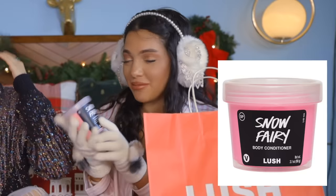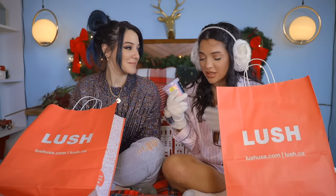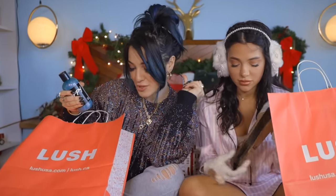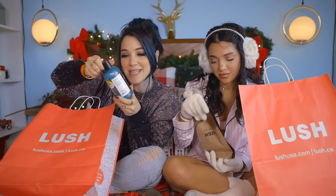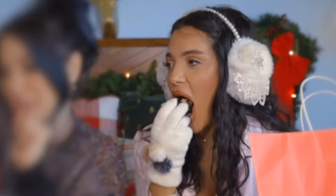So we got Snow Fairy body conditioner, which is really good for after the shower, especially in the wintertime when you get all cracky. I'm really excited to show you guys this because one, the color. I got blue hair, not so blue anymore, it's getting dark. And this is sparkly and blue and it's called Happy. It's blue and it looks like a sad lotion and it's called Happy — a contradiction in a bottle and I was drawn to it.